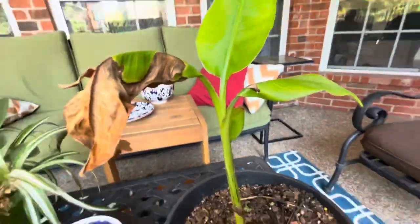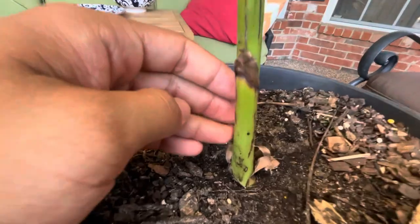It's hard to see — it's way down in there but it's coming up. This guy is doing very well in the filtered sunlight, and the trunk has actually gotten a little bigger.